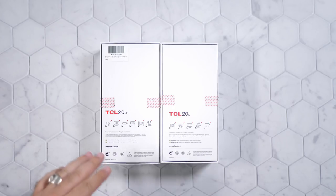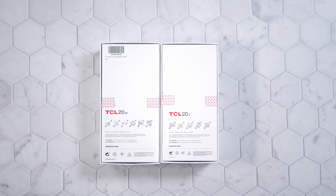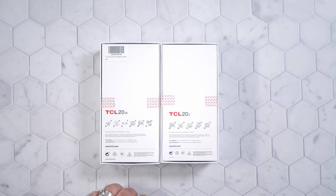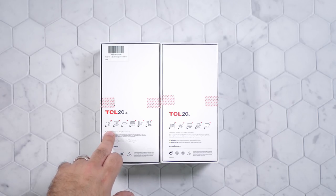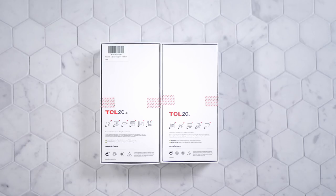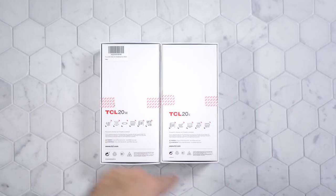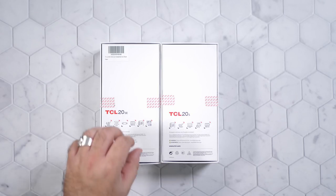Now let's start off with the TCL 20 SE and S series. The SE is the entry-level device, coming in at under $200. It works for any GSM carrier in the U.S. You get some really good specs: 128 gigs of storage, 4 gigs of RAM, 48 megapixel main camera, a 5000 milliamp battery, stereo sound, and a 720p 6.8-inch display. That is huge for this price. And because it is 720p, that's going to give you very long battery life.